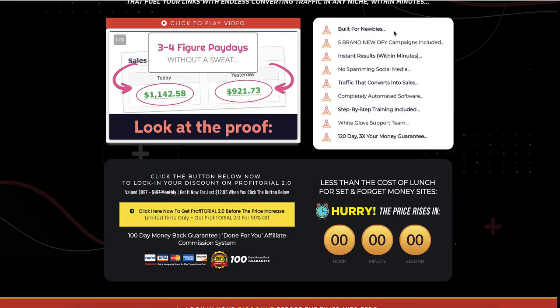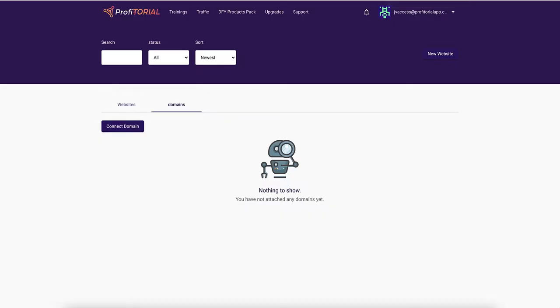Looking at the sales page: it says 'built for newbies' — yeah, because other people wouldn't touch this with a barge pole. 'Five brand new done-for-you campaigns included' — I can't actually see those; everything looks the same other than the domains. 'No spamming social media.'